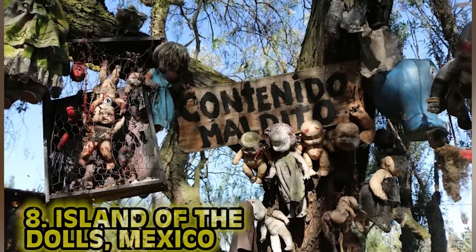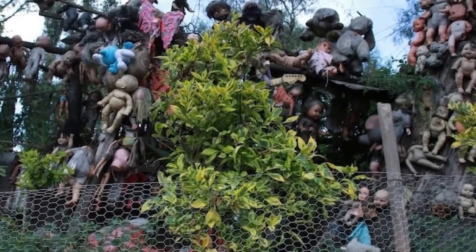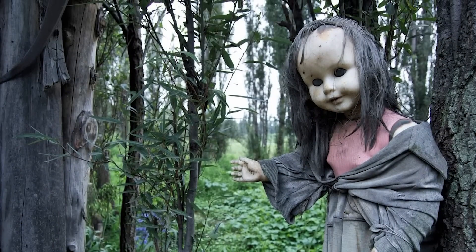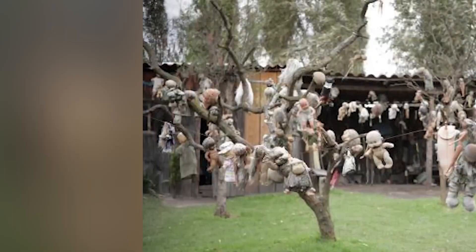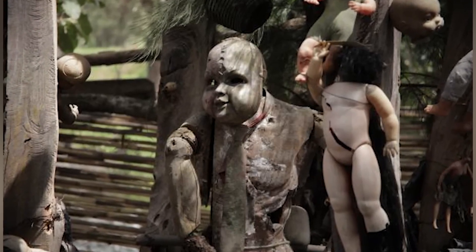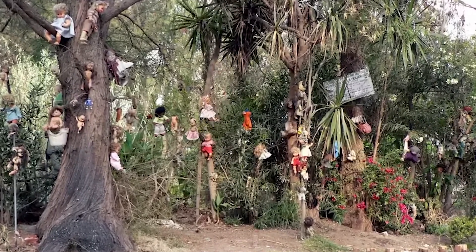Number 8: Island of the Dolls, Mexico. This island is famous for having dolls or doll parts spread about all over. The islands surrounding this one are inhabited, but this one is said to be filled with demonic spirits — specifically, the spirit of a young girl who drowned there. A local resident named Julian Santa Barrera put all these doll parts up to try and ward away the demonic spirits. To this day, nobody dares to approach the island — they'd much rather snap a photo from a distance on their boat.